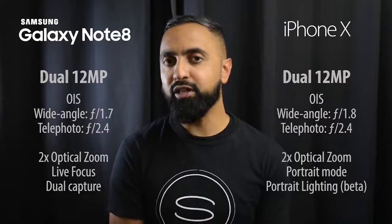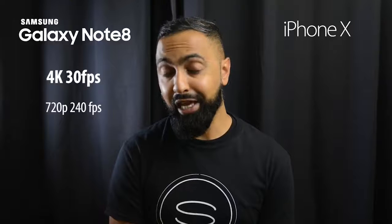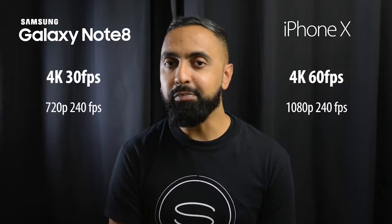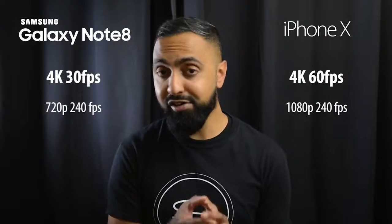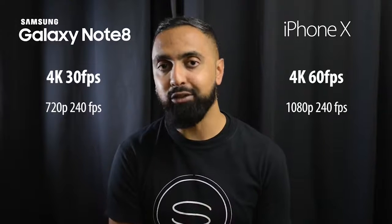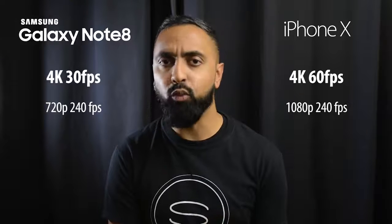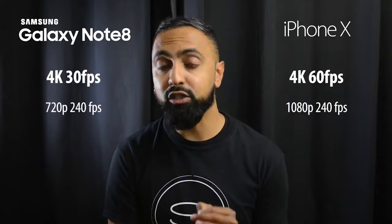Moving on to video, the Note 8 shoots 4K at 30 frames per second and slow motion at 720p at 240 frames per second. The iPhone X looks very impressive with 4K at 60 frames per second and 1080p slow motion at 240 frames per second. It's believed to be the first smartphone with 4K at 60 fps, and I can't wait to test it out.